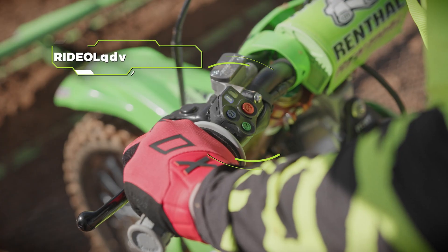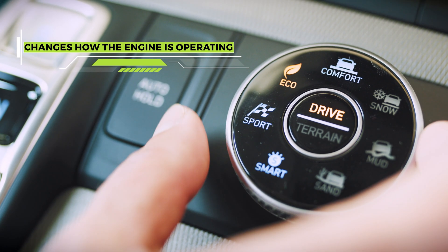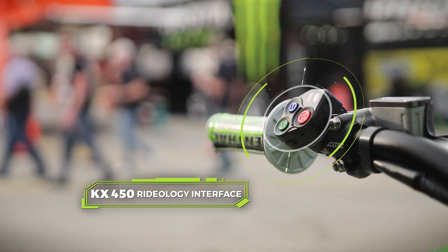The 2024 Kawasaki KX450 comes with a new Rydology interface. You change how the engine's working, similar to what you would do in a vehicle that you're driving. In a vehicle there's a sport mode, an economy mode, and maybe a comfort mode. The same applies to the KX450.